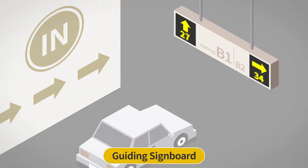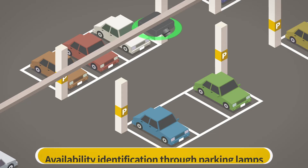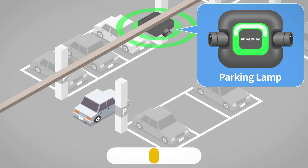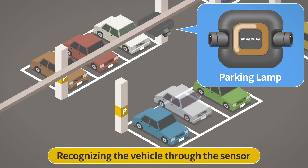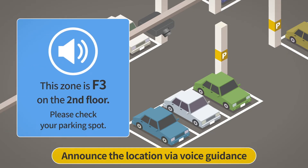Visitors can check empty slots through the information panel and be guided in the direction to go. The green light informs the driver of a vacant spot. When the driver parks, the light turns red and informs the parking position to the driver with voice guidance.